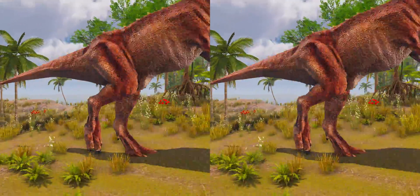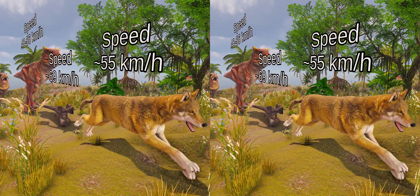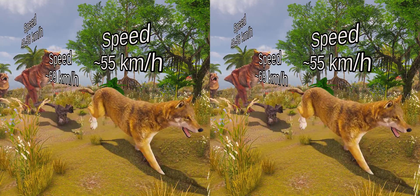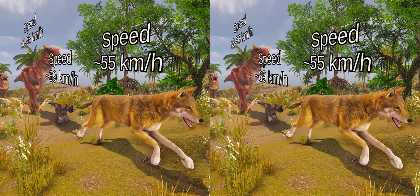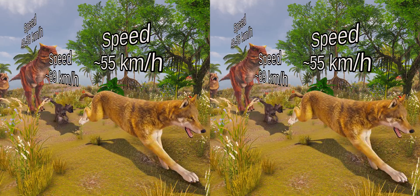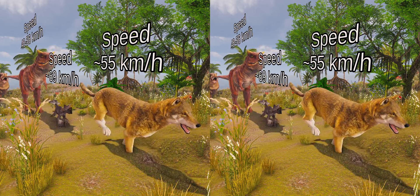To compare it to modern animals, Gallimimus was able to run as fast as the average wolf, which can reach a speed of about 55 km per hour. However, it could not run as fast as an ostrich, which can reach about 70 km per hour. This is due to the fact that the tail and hands of Gallimimus limit its speed.